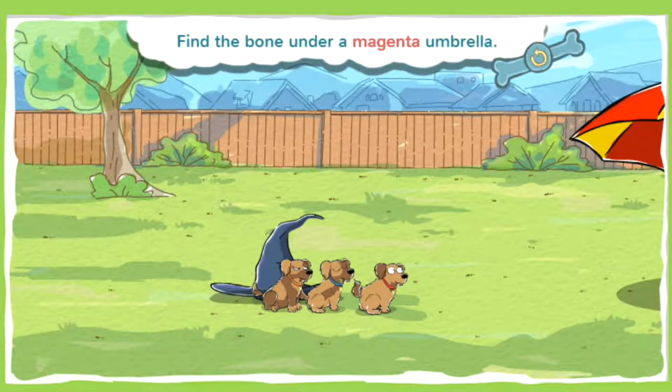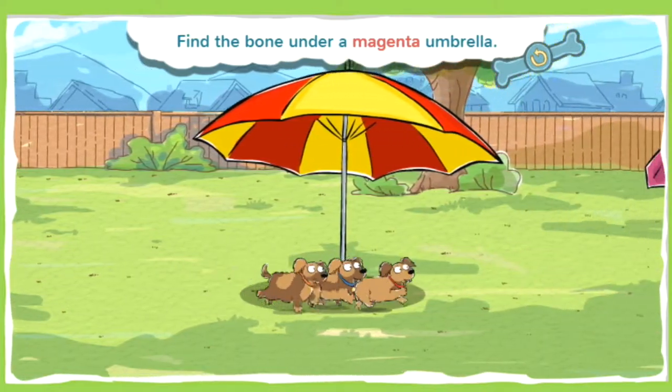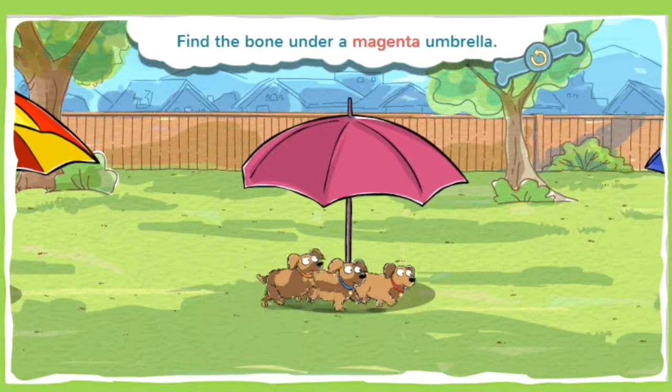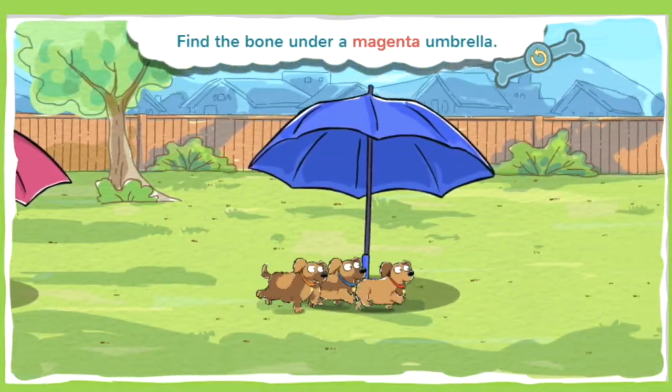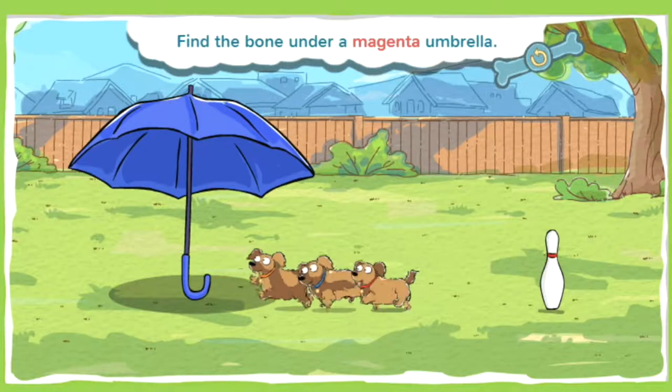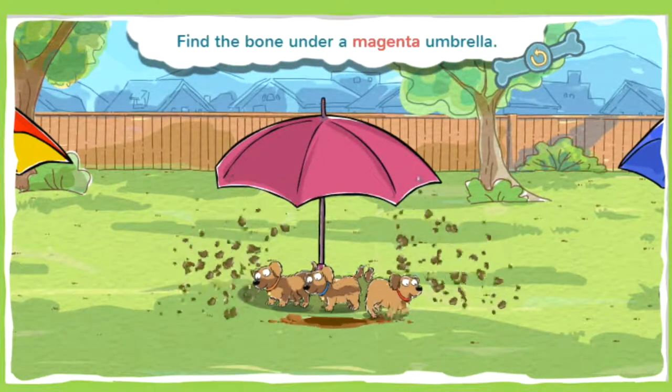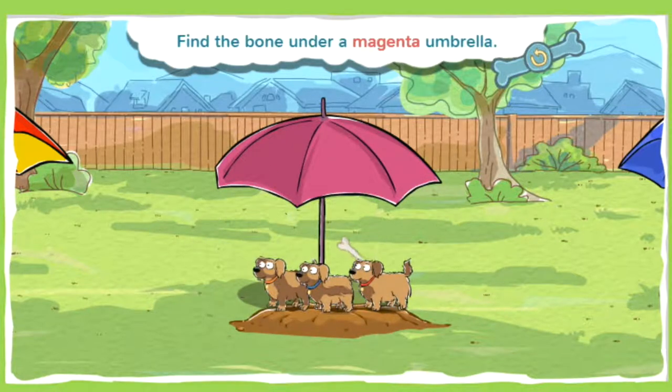This bone is under a magenta umbrella. Magenta is a purplish-red color. You can think of it as a fancy dark pink. Go puppies, go! Alright, you found a bone!